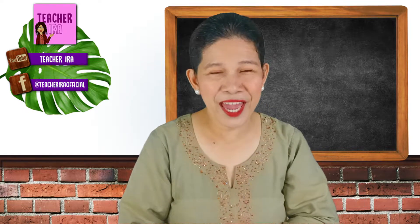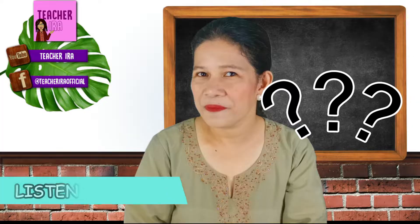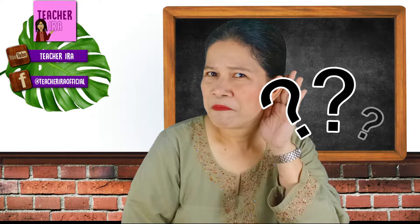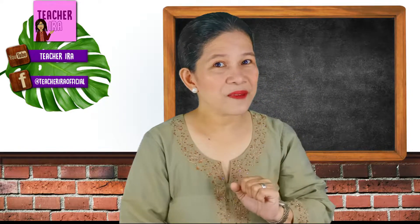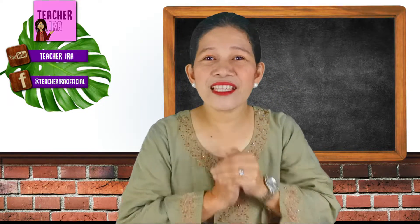Let's play a game! Ready? Okay, great. First sound — what is that? Do you know it? Very good!